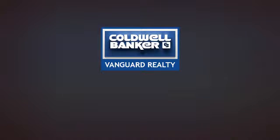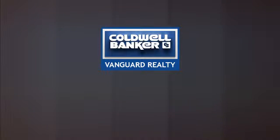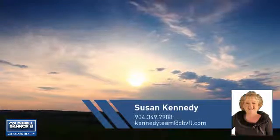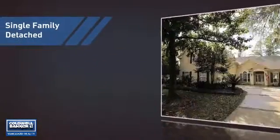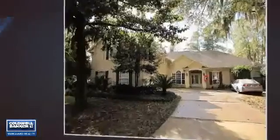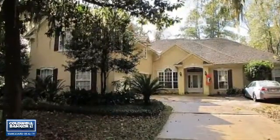At Coldwell Banker Vanguard Realty, you'll find a place you'll feel right at home in. This video is brought to you by your real estate agent, Susan. This home is a great choice for those looking for comfort, convenience, and the privacy of their own home, and it's located in this area.